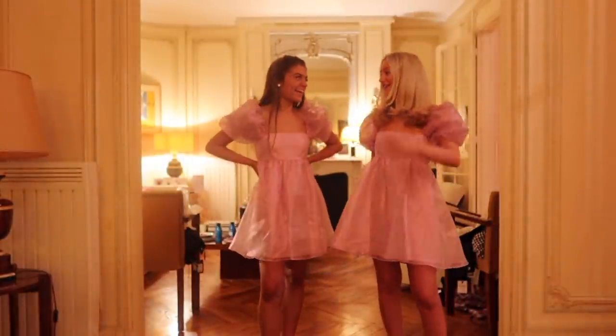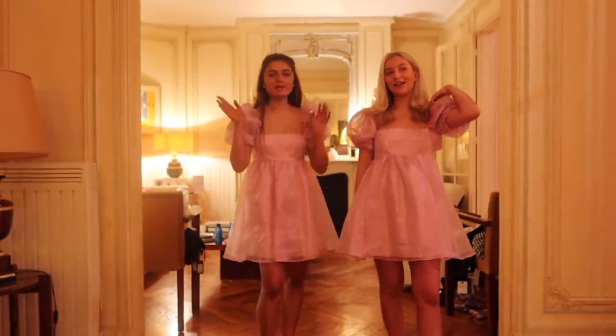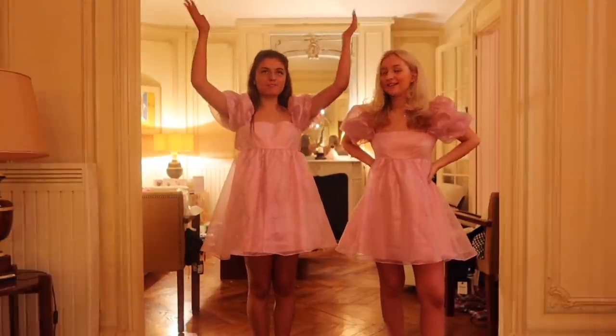Hi guys, it's Grace. And it's Grace, from Grace and Grace. Today we're joining you in our Parisian apartment.